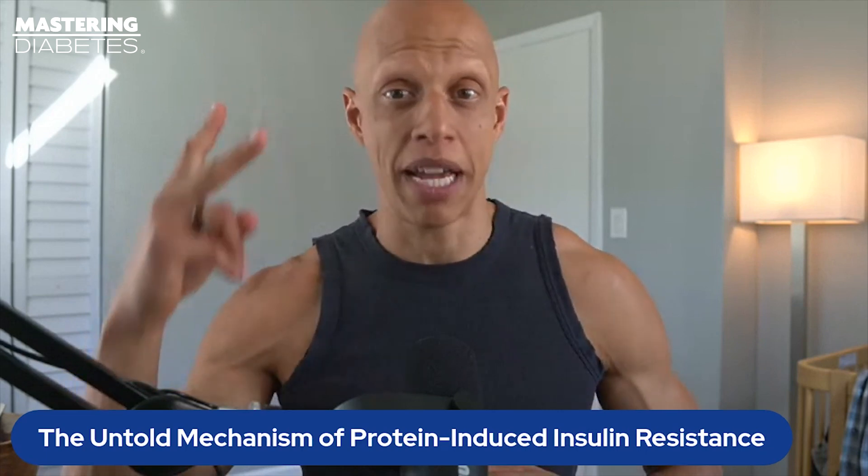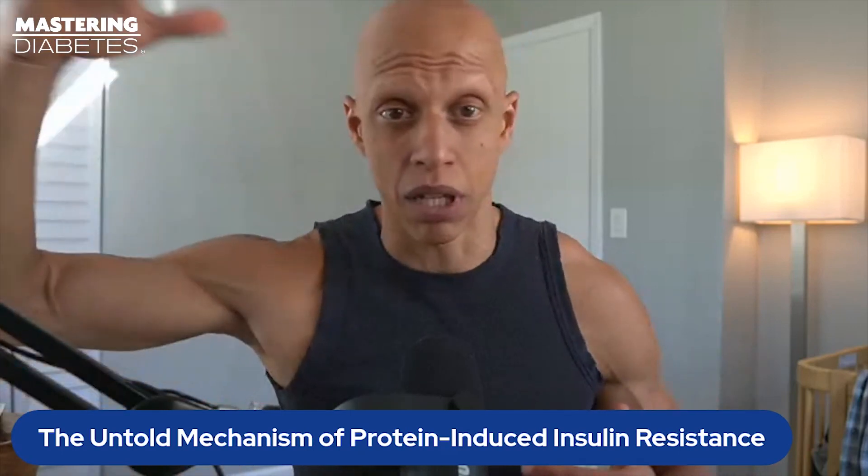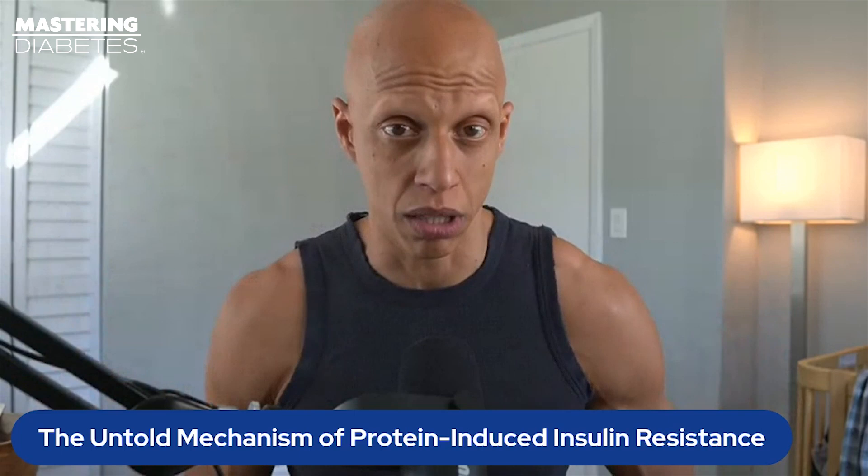There are two predominant mechanisms that explain why high protein intake causes postprandial — or post-meal — high blood glucose.